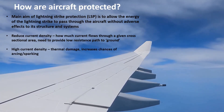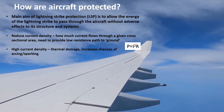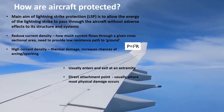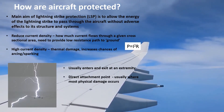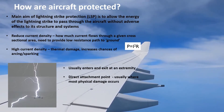High current densities can lead to thermal damage due to the heating effect and also increase the chance of arcing and sparking. Lightning usually enters and exits at an extremity of the aircraft — as seen in this picture, where it enters through the nose and leaves through the wing tip — and the direct attachment points are usually where the most physical damage occurs.